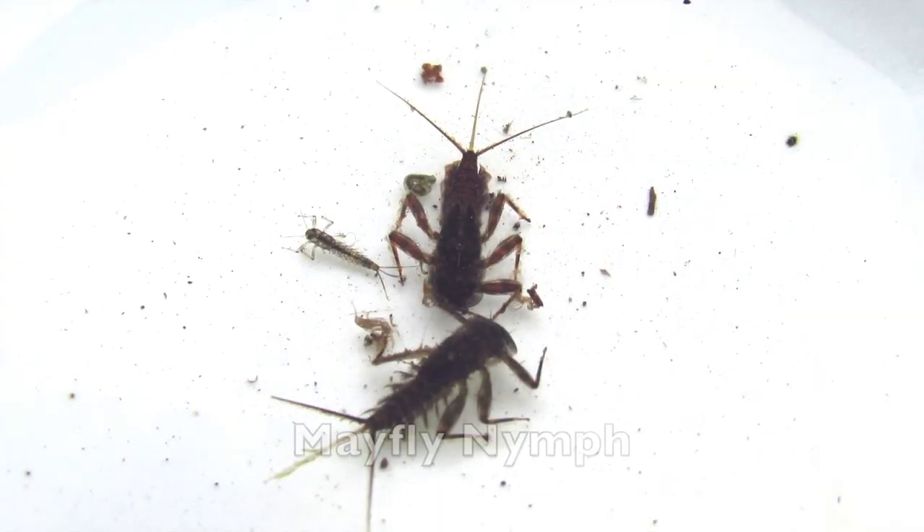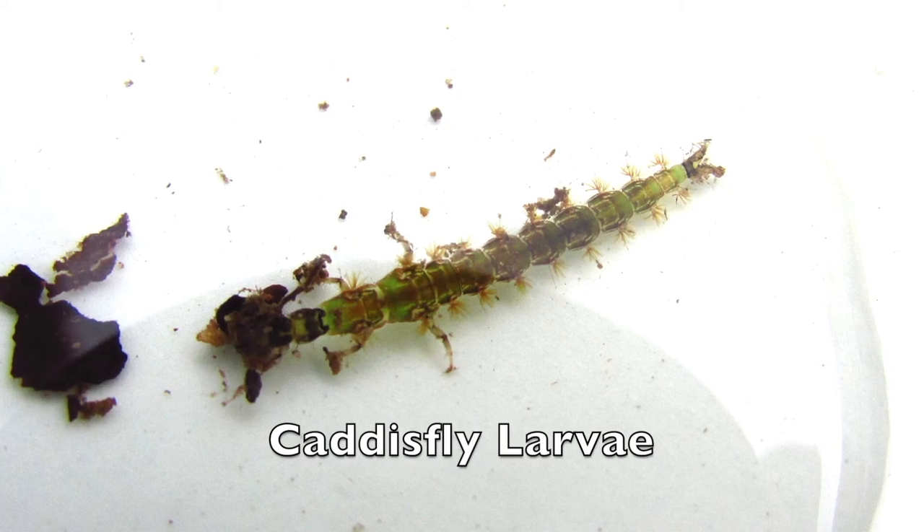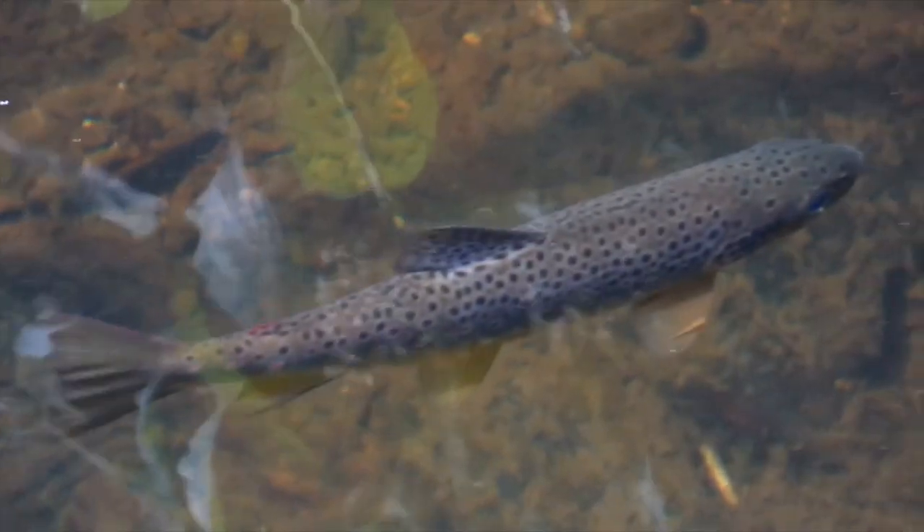Exploring the gravel on the riverbed reveals another world entirely. These tiny creatures are a source of food for the fish and birds who live in and along the river.